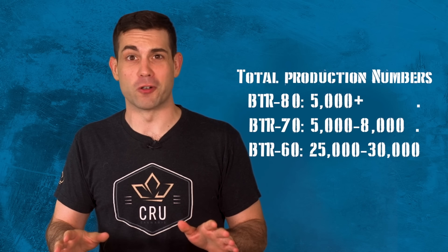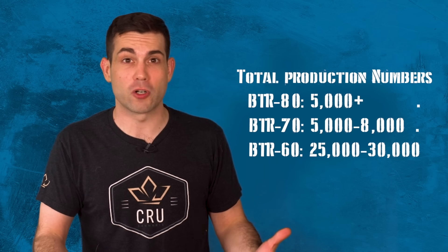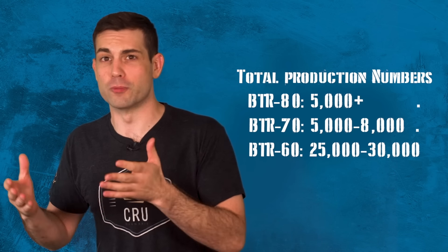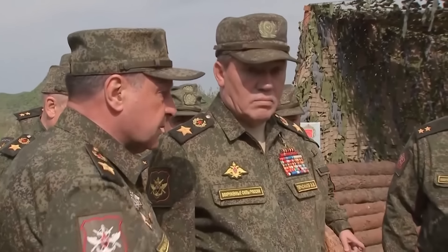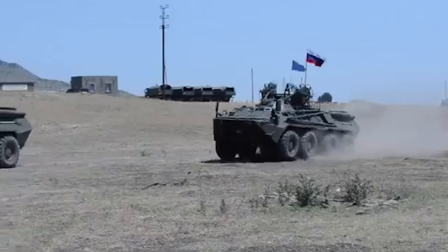They built over 5,000 BTRs, although only about 1,300 are estimated to be actually operational in the Russian army in any battalion tactical group today. There's a lot of corruption where generals are incentivized to inflate those numbers, so it might be less than that. The rest were sold as exports to foreign militaries, and about 3,600 are estimated to be sitting in a field somewhere in eastern Russia covered in moss and grass, as spare parts and reserves.